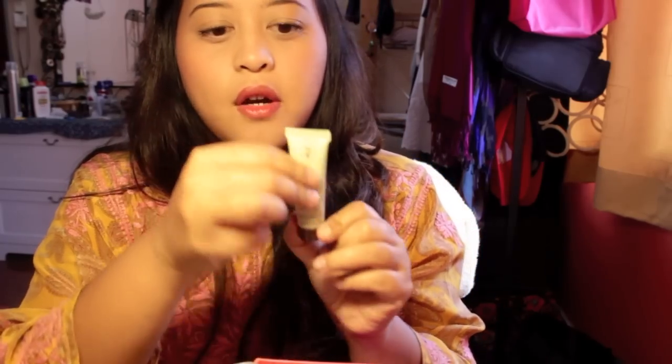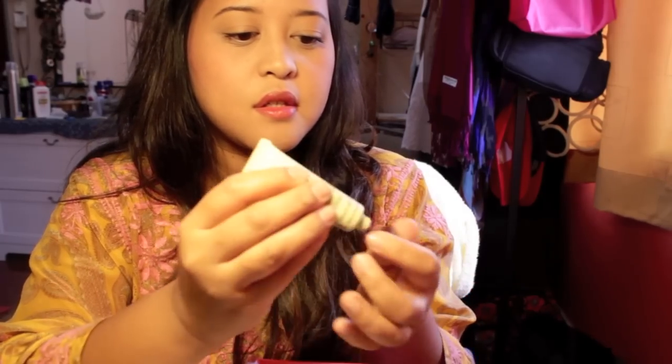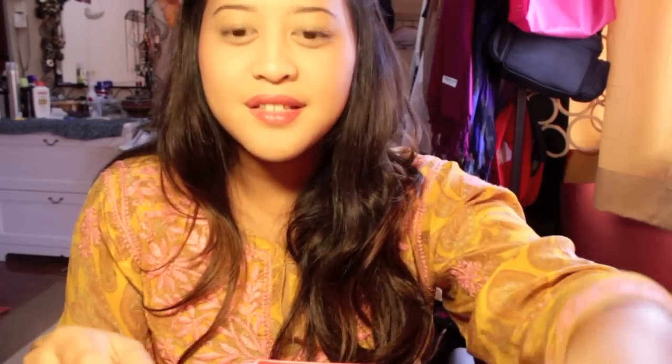My favorite item is the olive extra virgin oil hand cream. I already use it a lot — I just really love big packs of hand cream. Fabulous Finds, you got me hooked!